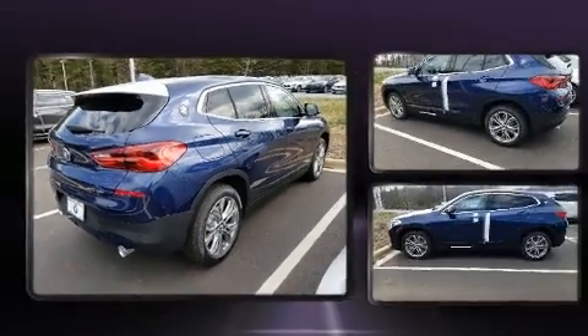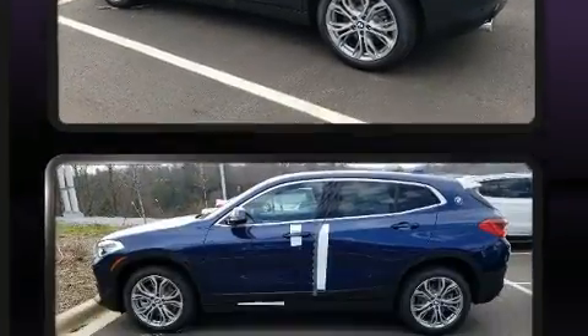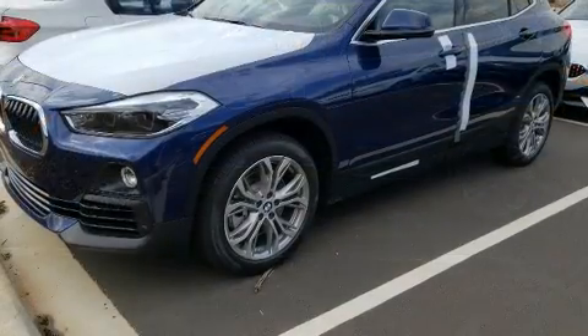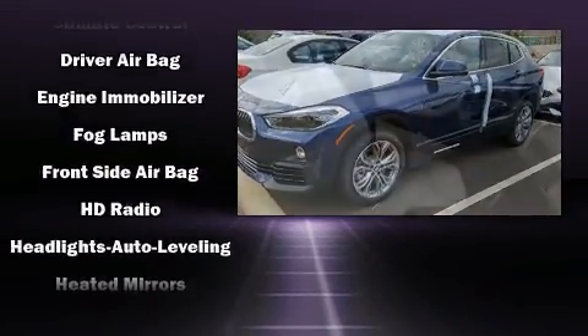BMW infused the interior with top-shelf amenities such as front and rear reading lights, a tachometer, power front seats, front fog lights, a power rear cargo door, lane departure warning, and air conditioning.